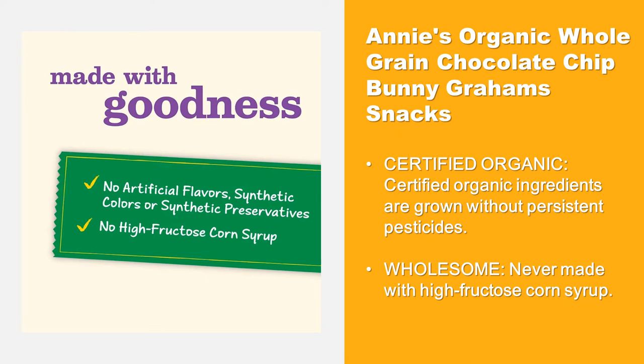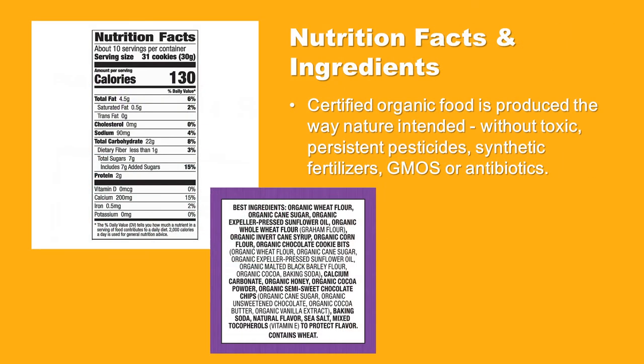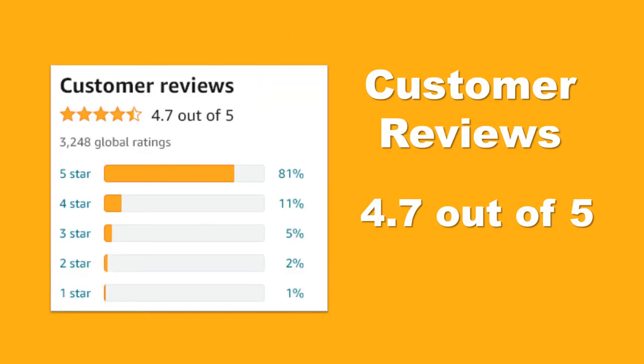Contains real ingredients, no artificial flavors, synthetic colors, or preservatives. Certified organic — food produced the way nature intended, without toxic persistent pesticides, synthetic fertilizers, GMOs, or antibiotics.